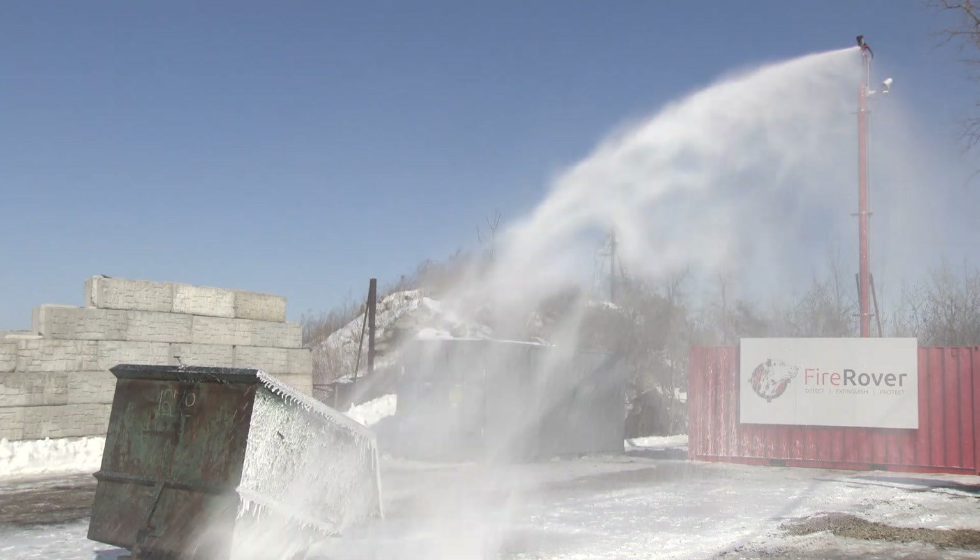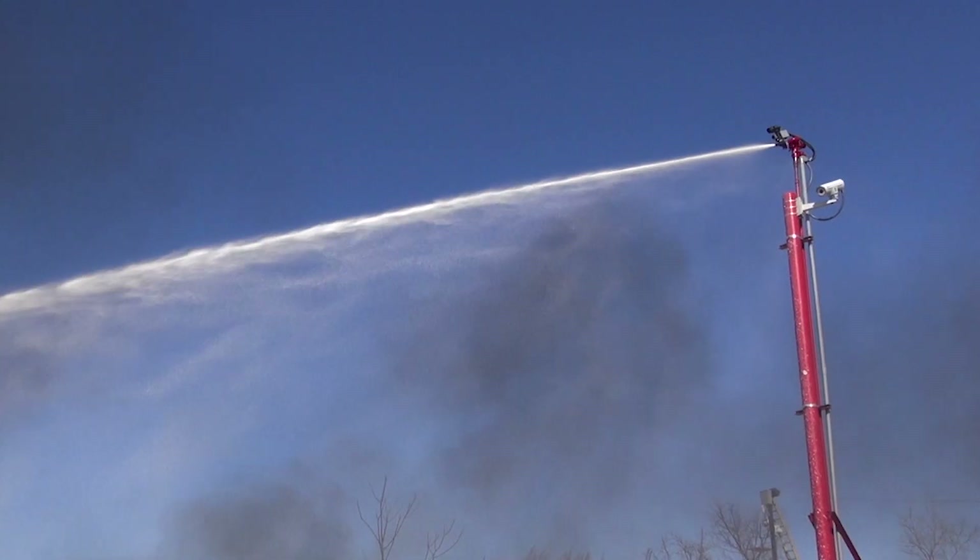A lot of our customers have been asking us, how do you stop these fires? With the assistance of the heat-trending FLIR camera, we were able to.